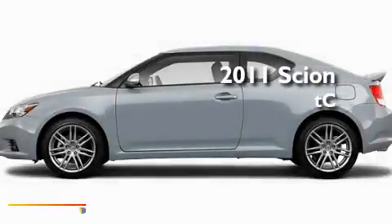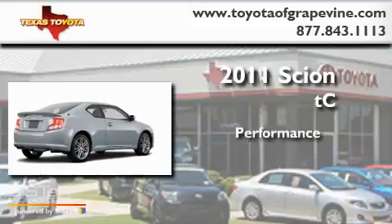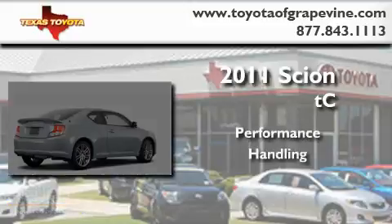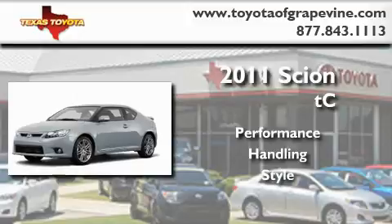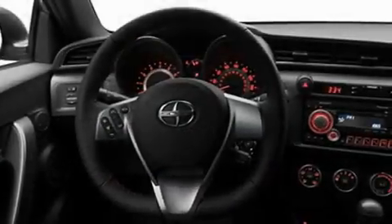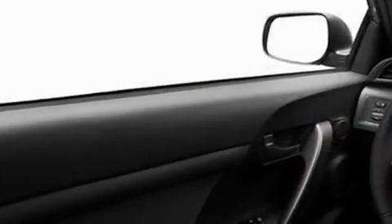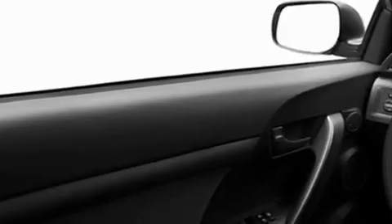This is a brand new 2011 Scion TC. Its top features include a seat with memory presets, a moonroof, cruise control, a low tire pressure indicator, a stability control system, an anti-lock braking system, dual airbags, a rear window defroster, a first aid kit, and satellite radio.